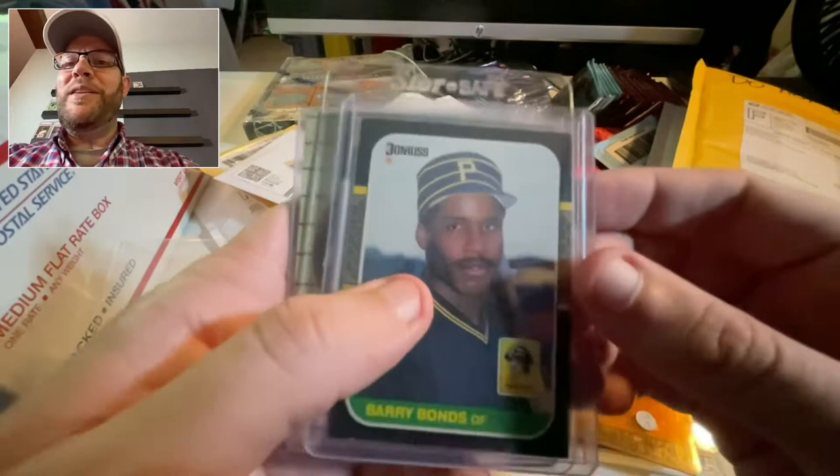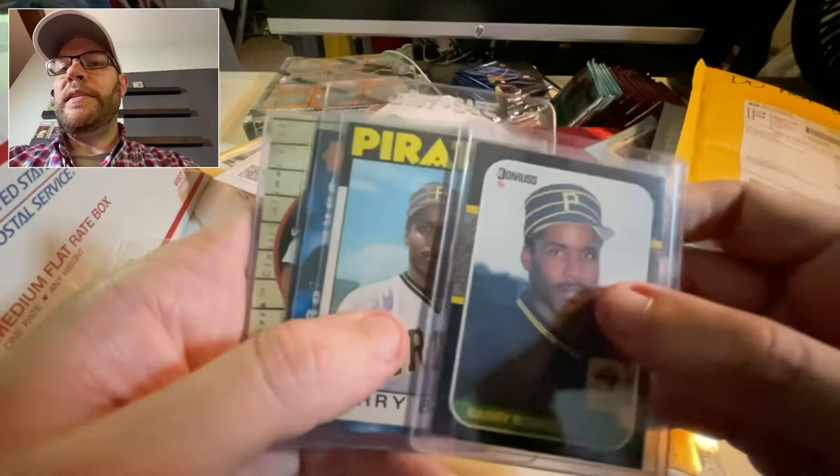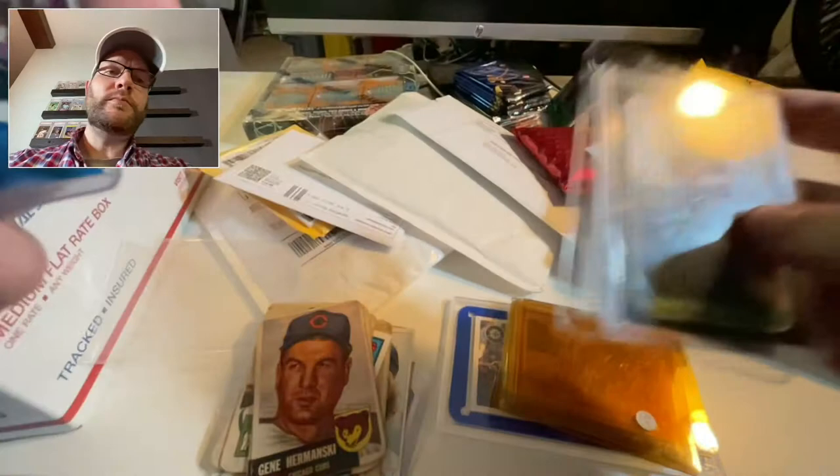Here's Barry Bonds '87 Donruss in amazing shape — and I forgot I got this. This one's not in very good shape, and it's not well centered. I love Barry Bonds — he was the greatest player of my lifetime until Mike Trout came along. He's probably better than Trout, but only because of steroids.